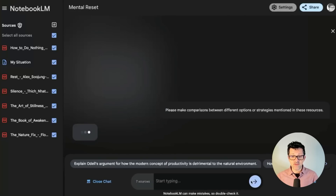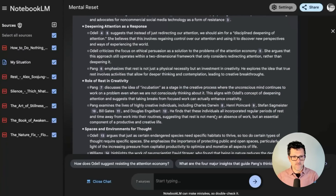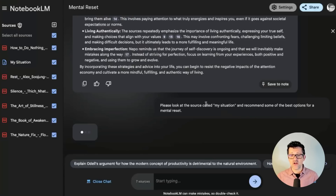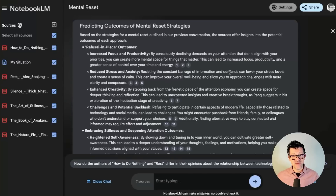I'm asking it to please make comparisons between different options or strategies mentioned in these resources. I find this prompt works better than just a summary of what's going on. Now I'm asking it to please look at the source called 'my situation' and recommend some of the best options for a mental reset. And finally, I'm asking it to please help me predict the potential outcomes of these to help me decide the best path forward. This is super helpful to compare all of those different sources and use them to help decide the best course of action.